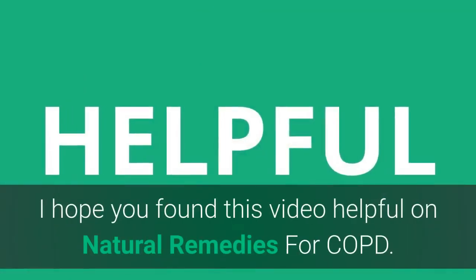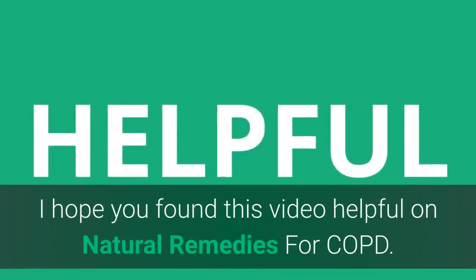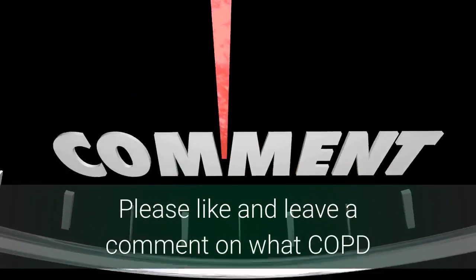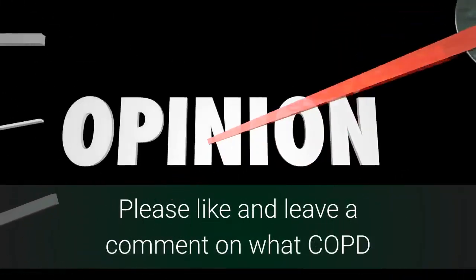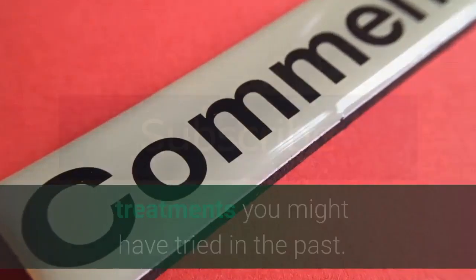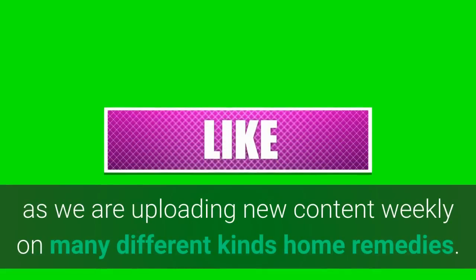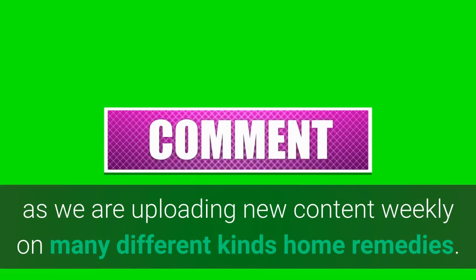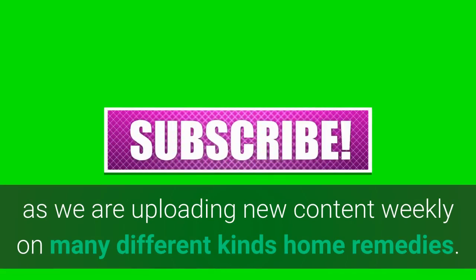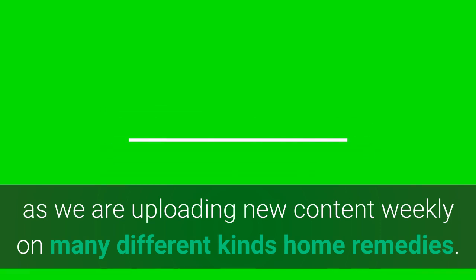That's all we've got for today. I hope you found this video helpful on natural remedies for COPD. Thanks for sticking to the end – please like and leave a comment on what COPD treatments you might have tried in the past. Don't forget to subscribe as we are uploading new content weekly on many different kinds of home remedies that you can use from the comfort of your own home. I hope everybody has a great day.